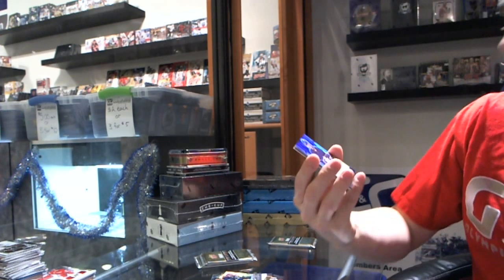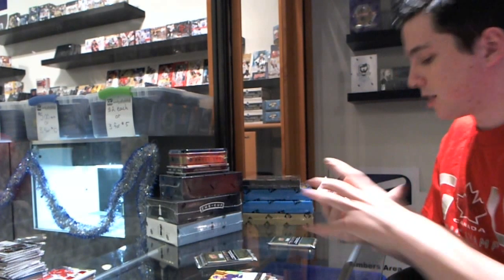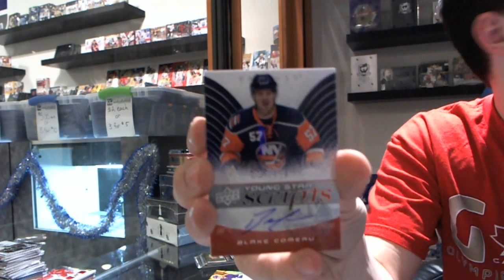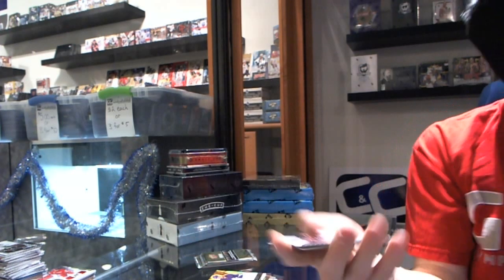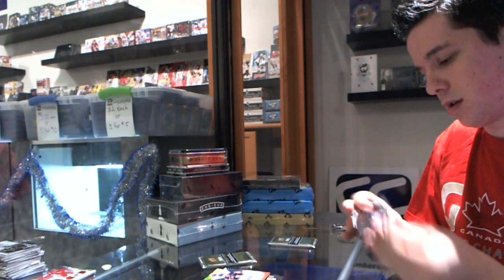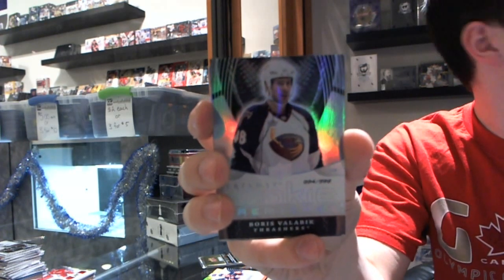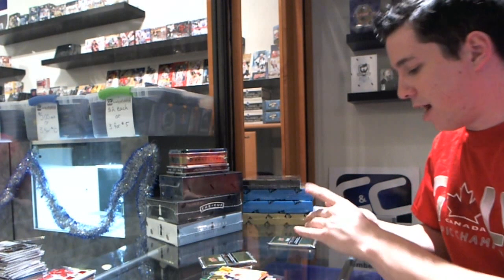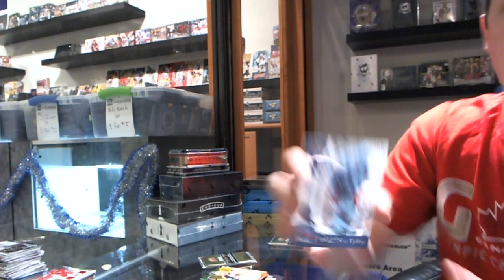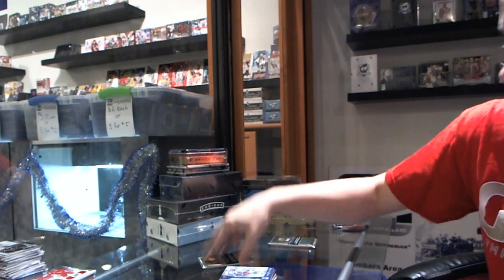We've got a rookie to 9.99 for the Toronto Maple Leafs of Daryl Boyce, and a Young Stars Scripts for the New York Islanders of Blake Comeau. We've got a rookie to 9.99 for the Atlanta Thrashers, a.k.a. the Winnipeg Jets, Boris Valabik. And we've got a Frozen in Time number to 7.99 for the New York Rangers, Mark Messier. The moose is on the loose.